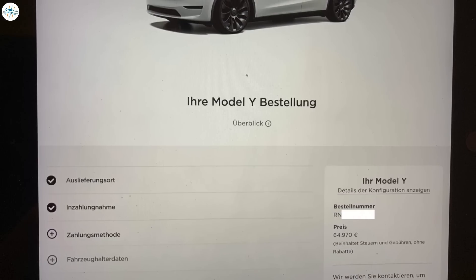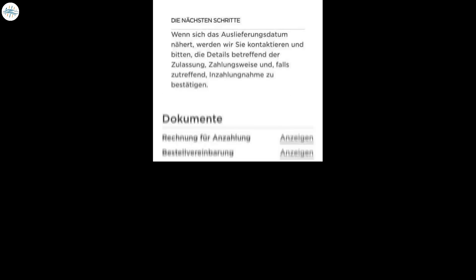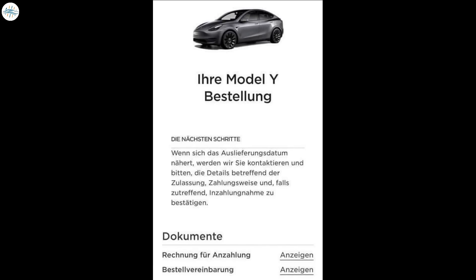Also, customers with existing orders in Germany are seeing updates to their accounts in which they can now finalize their orders, as seen in these images. They can progress as far as making the final payment, but it presents an error message for now. Customers that have orders for other colors are still being told they will be contacted as their delivery date nears.